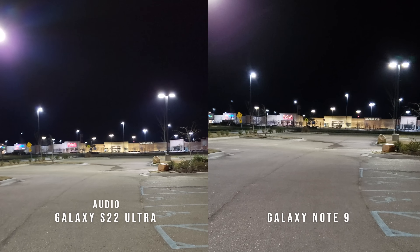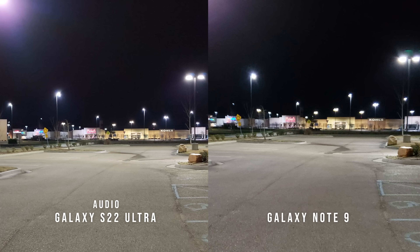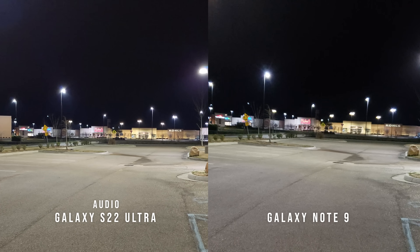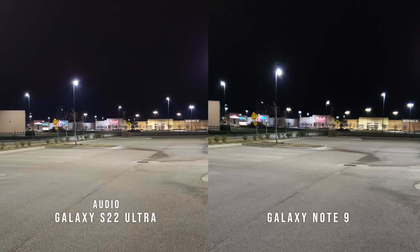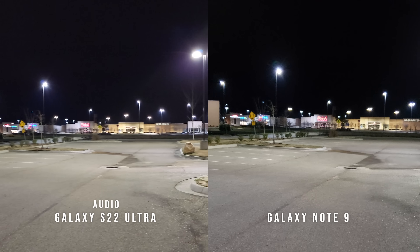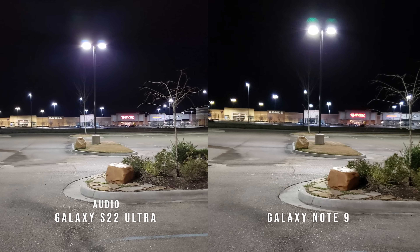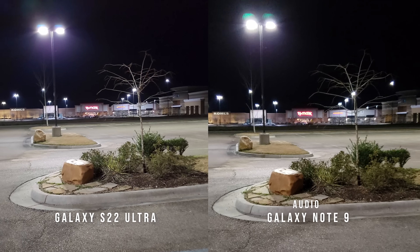The Galaxy Note 9 and the Galaxy S22 Ultra. Back in 2018, the Galaxy Note 9 was one of the fan favorites — beautiful design, headphone jack, S-Pen, beautiful display, everything else in between. The Galaxy Note 9 was a great device, and still to this day in 2022, it remains a fan favorite.